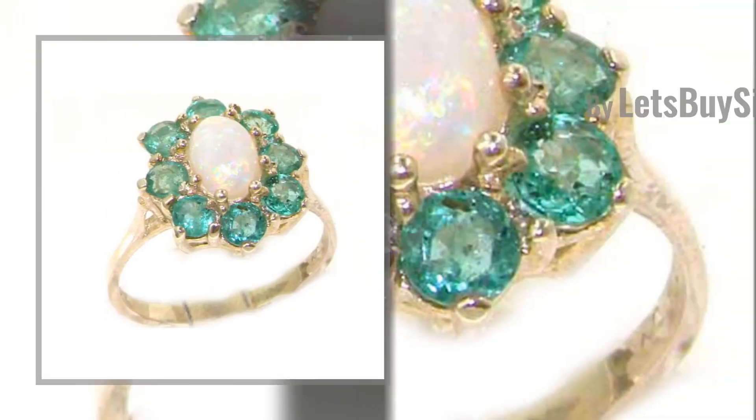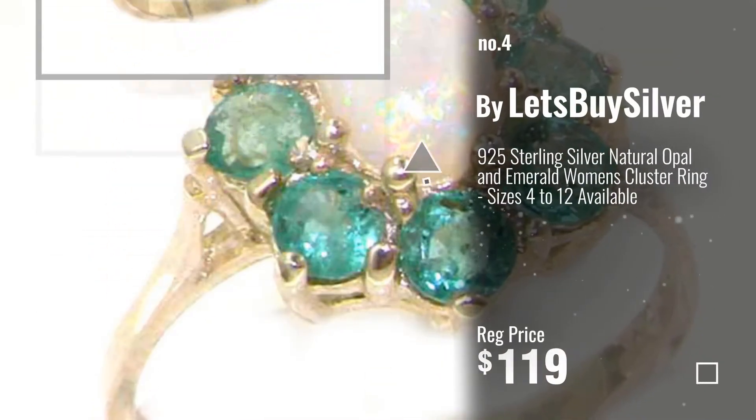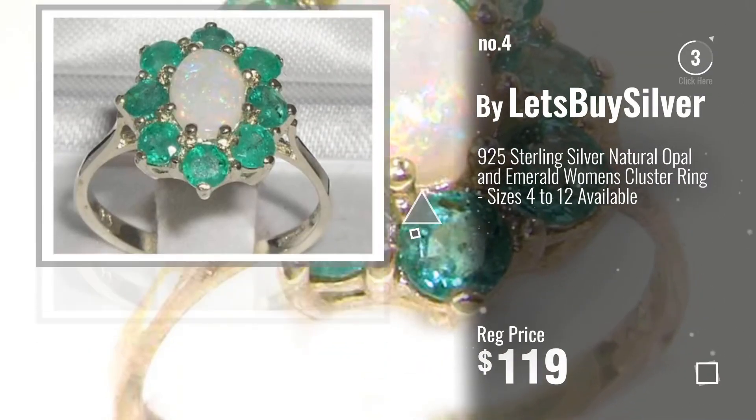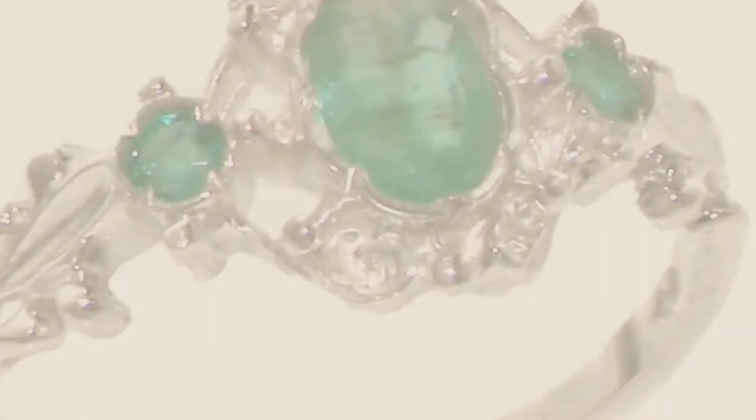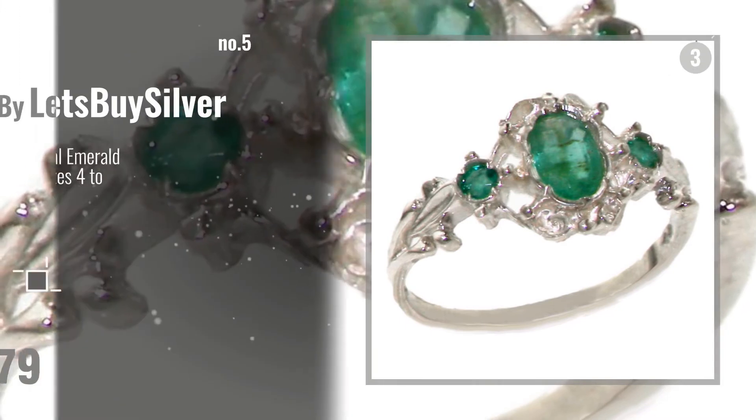Number 4, by Let's Buy Silver. Number 5, also by Let's Buy Silver.